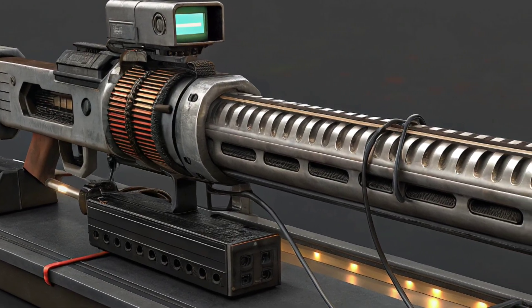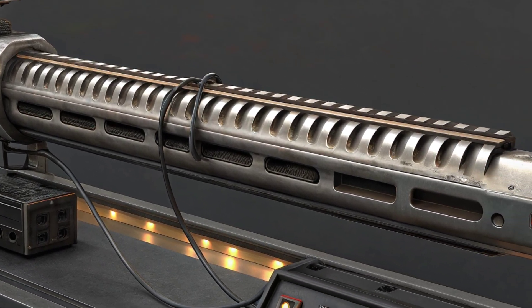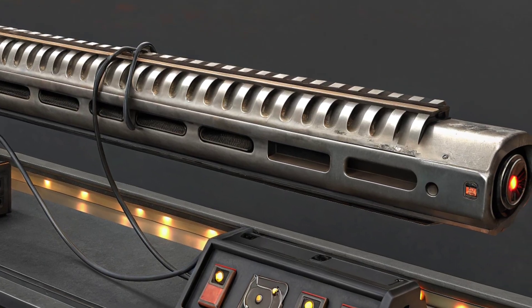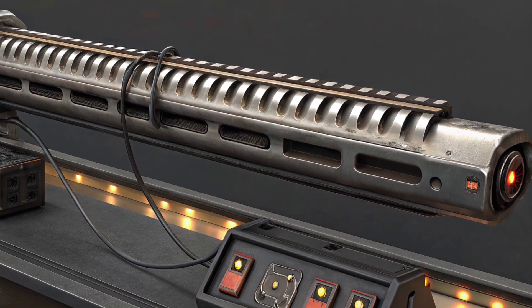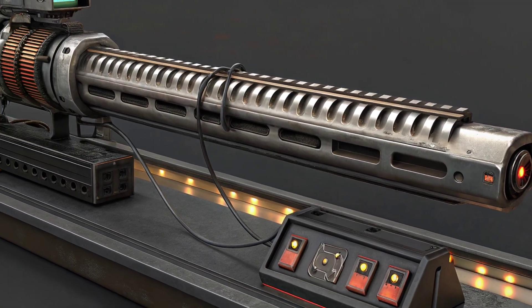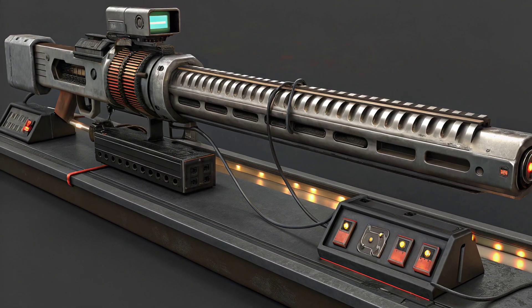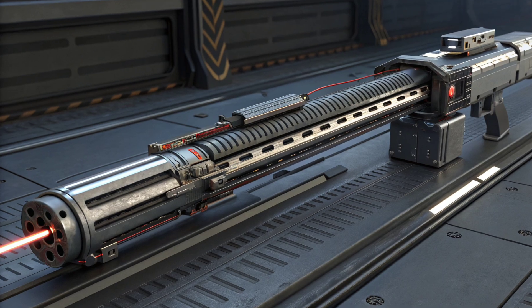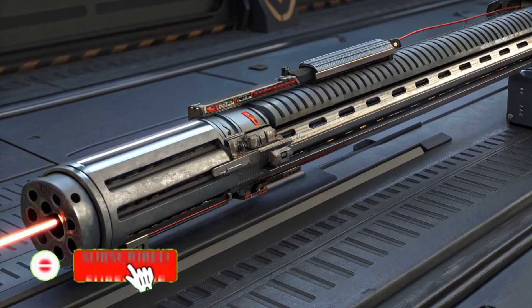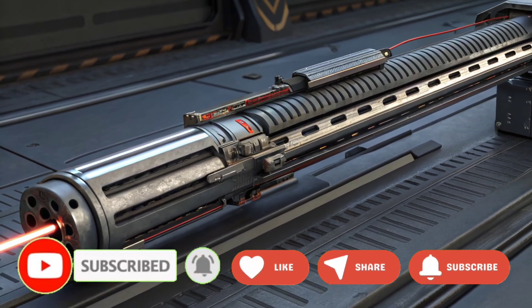Accuracy and guidance at hypersonic speeds bring another layer of difficulty. Tiny aerodynamic instabilities multiply quickly when you're moving at Mach 6 plus, so designers must perfect projectile shape, stabilization, and sometimes add guided control surfaces — but that reintroduces complexity and cost.